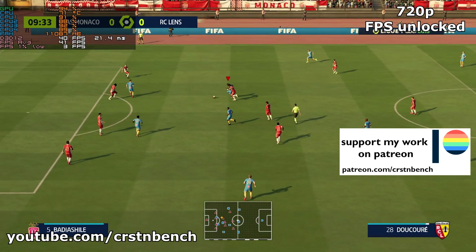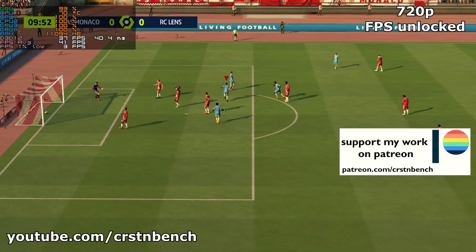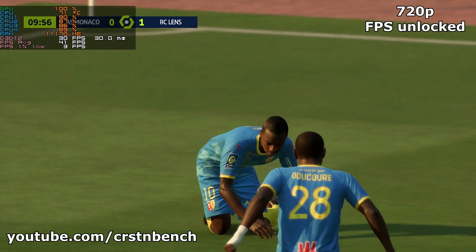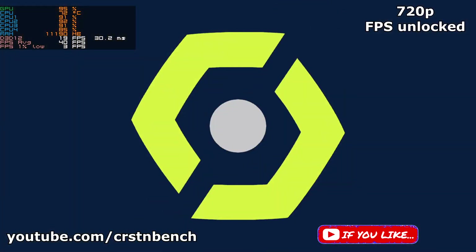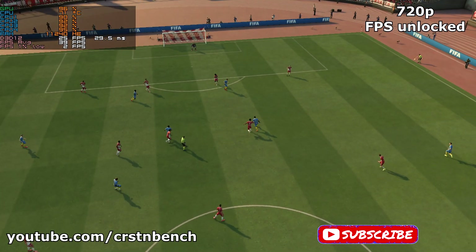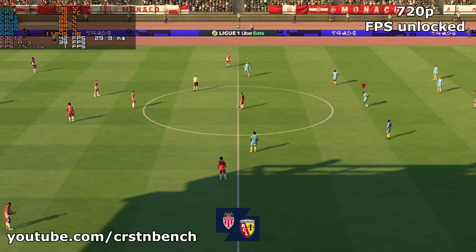60 fps locked feels better than fps unlocked, even when the system isn't able to average more than 39 fps and sometimes only around 30 fps. That's mostly caused by the low 15-watt TDP of the Core i3 10110U. If you're more interested in this system, watch my previous video in which I tested 21 games on this system.